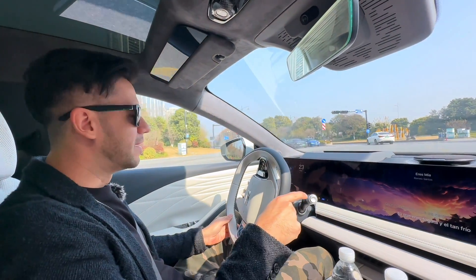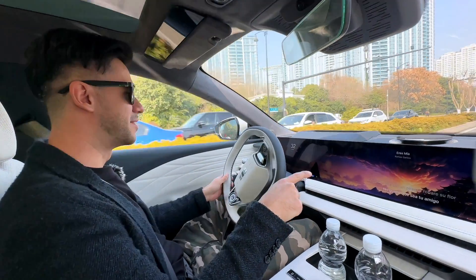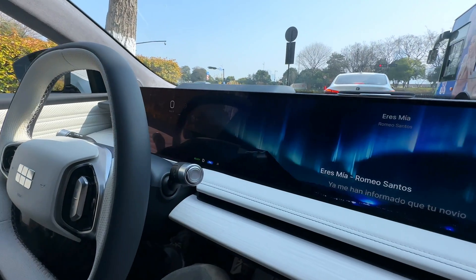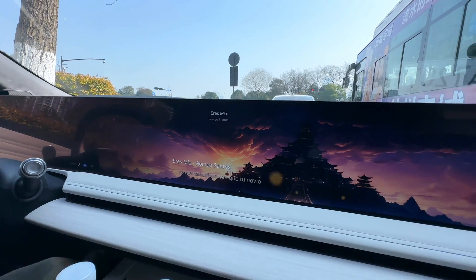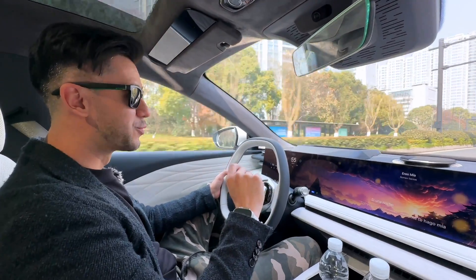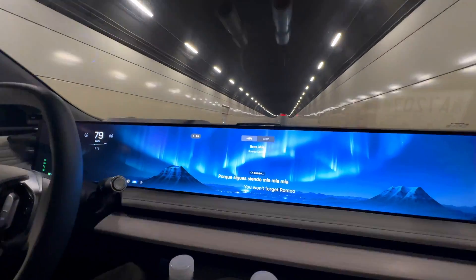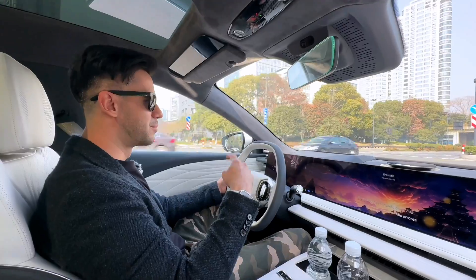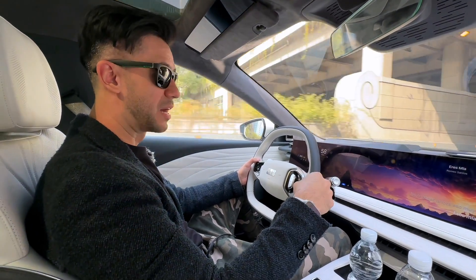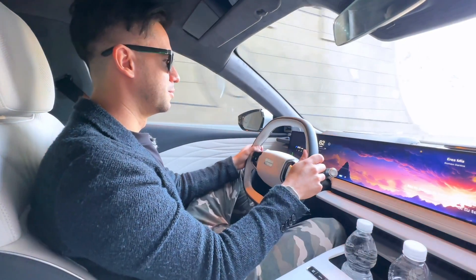We've started our journey to Shanghai and we're enjoying some of the car's features. On the giant front screen, the car can use artificial intelligence to generate ambient images or backgrounds according to the music you're listening to. We're listening to bachata and Latin rhythms, but it's showing an old castle — pretty interesting. The AI will probably learn more and get better over time.